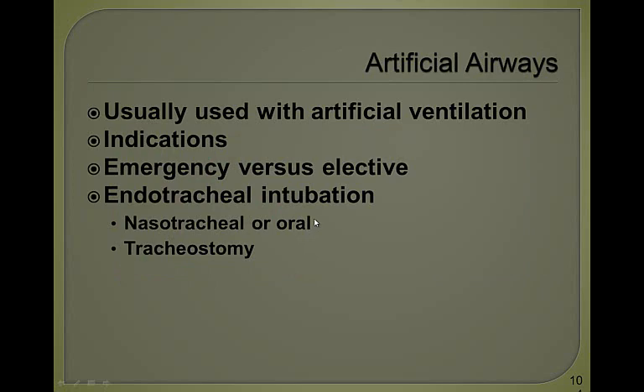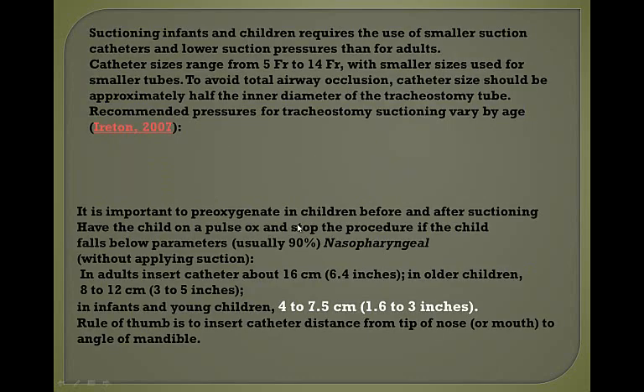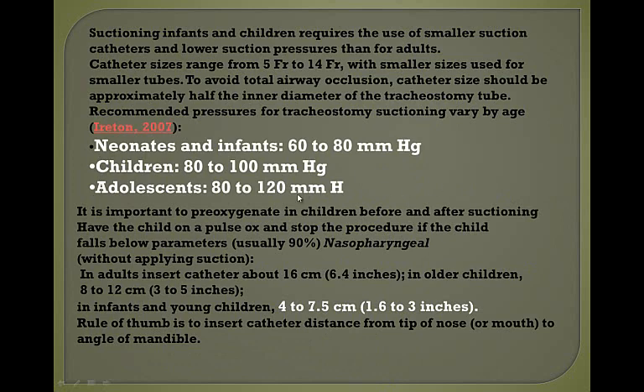Keep in mind there are different sizes for endotracheal intubation in pediatric populations. Endotracheal tubes are uncuffed for children younger than eight years except in special circumstances. When suctioning infants and children, use a catheter size appropriate for the patient — anywhere from 5 French in an infant up to 14 French in an adolescent. To avoid total airway occlusion, your catheter size should always be approximately half the inner diameter of your trach tube. Appropriate suctioning pressures in children are not the same as in adults — using adult suction on a neonate could cause a pneumothorax and lung collapse.